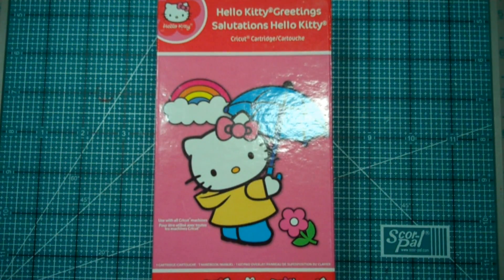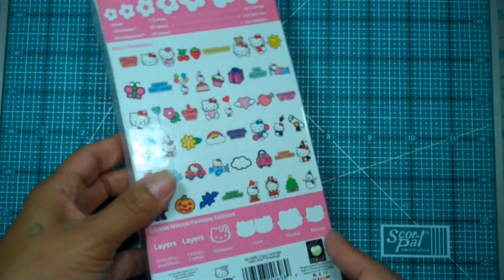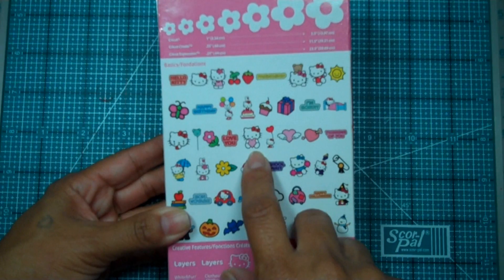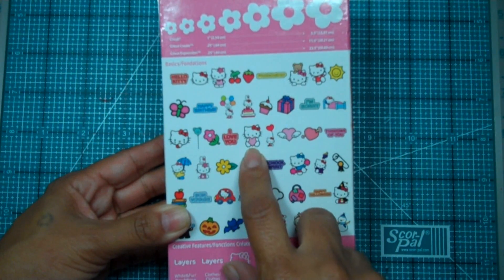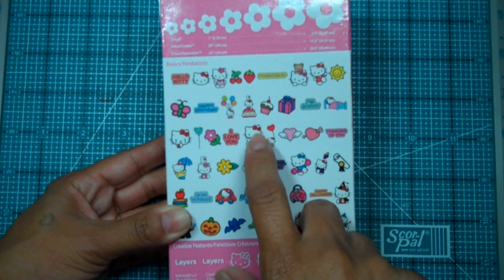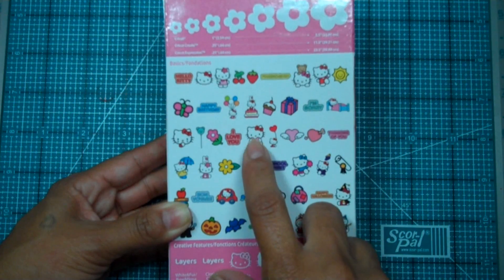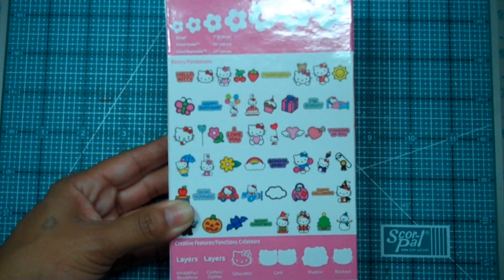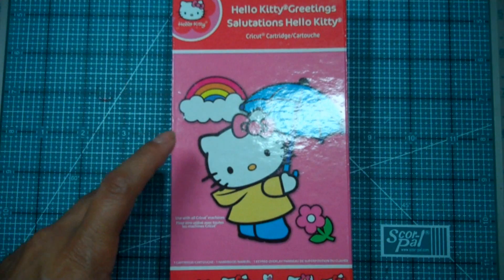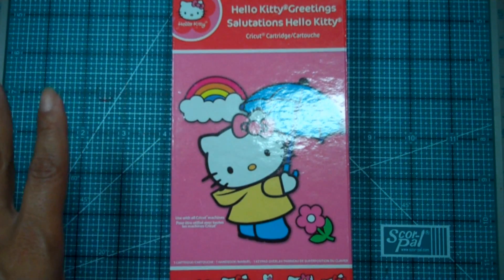For my card today I chose to use my all-time favorite Hello Kitty cartridge — I love her, I've loved her my whole life. We're going to make a Halloween card with this one. I could have done the actual Halloween images but I want to make mine different. I like to be different, so I'm going to use the one that's holding the heart.